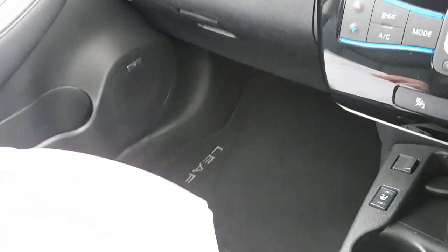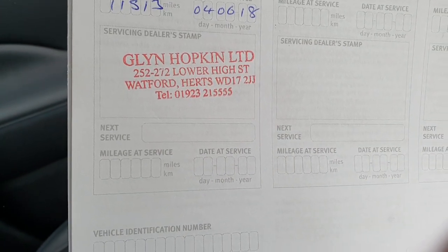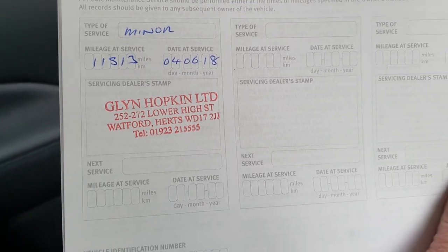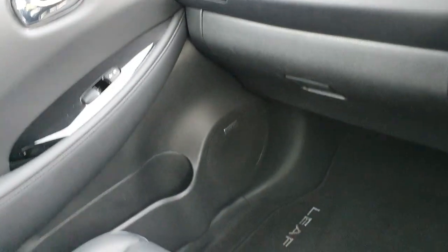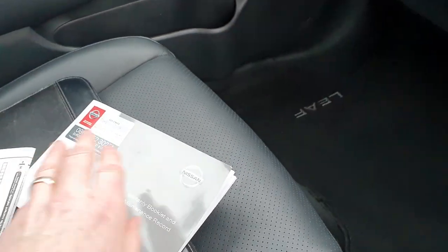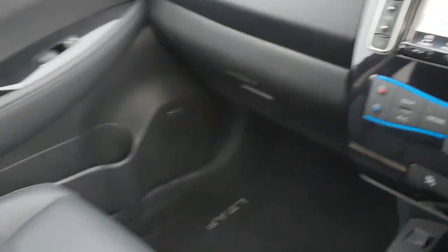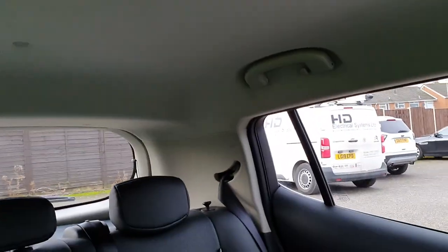There's one service in the service book, done on the 6th of June 2018 at 11,000 miles. The service intervals on these are every 18,000 miles, so basically for its first MOT in March, I'd recommend having an MOT — which is more or less the same as a service. The second service also includes a brake fluid change.